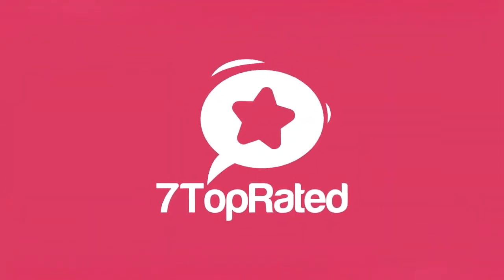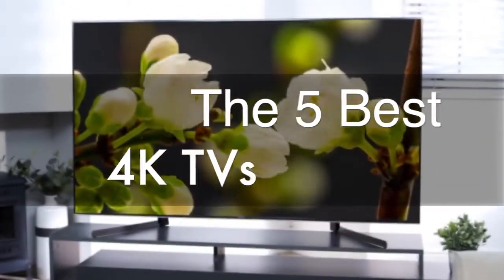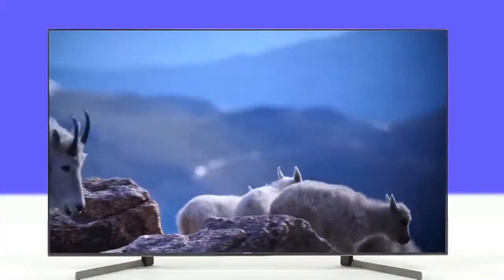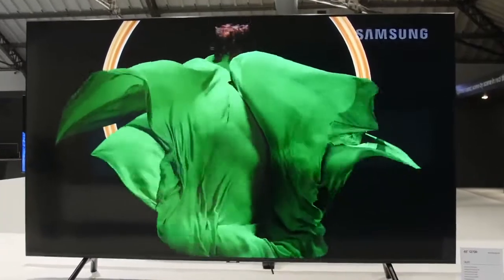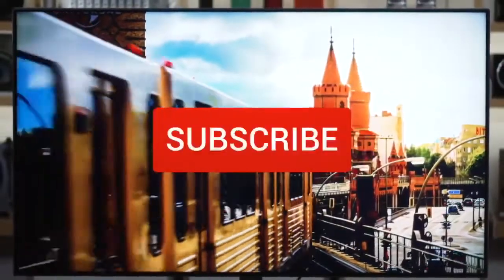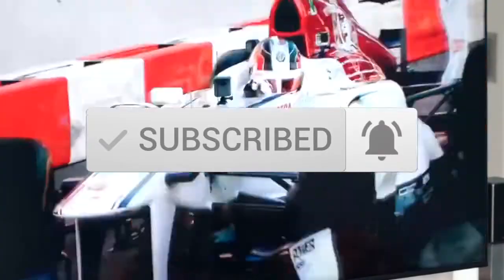Hey guys, it's 7 Top Rated, and in today's video we're going to check out the 5 best 4K TVs on the market. This list was made based on our personal views, and are listed based on price, quality, durability, and more. To see prices and get more info about the products shown, be sure to check out the description below. Make sure you subscribe and hit the notification bell to get the latest product reviews from the channel.